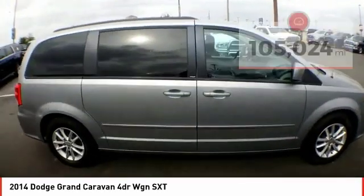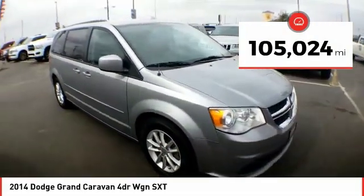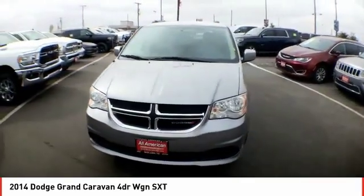This vehicle has less than 110,000 miles. This isn't just a vehicle — it's an experience. So stop in for a test drive today.